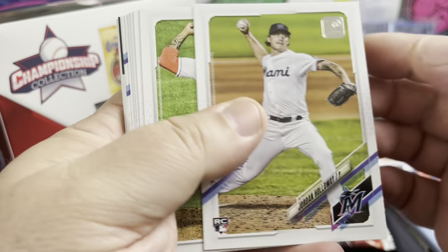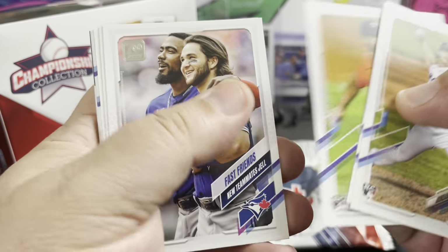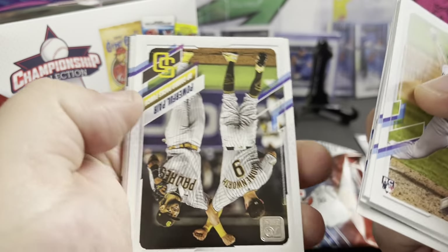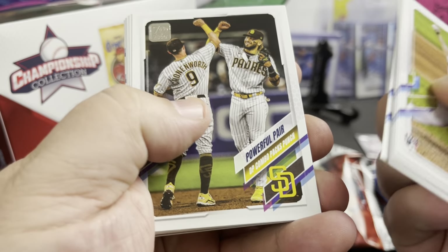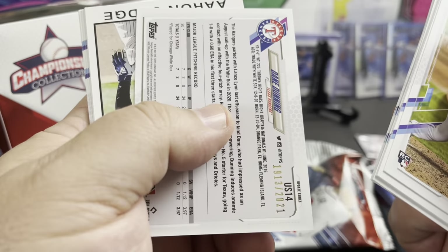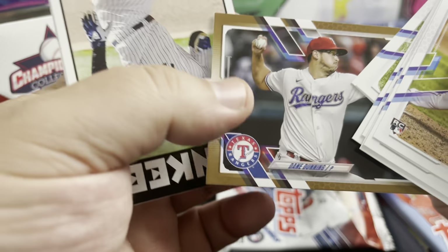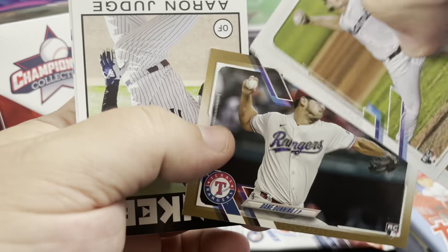We got a Jordan Hallowell rookie, Rodriguez rookie, Fast Friends new teammates insert. I'm just gonna skip through unless I see something nice because we've seen this product tons of times. Oh, we got a Dane Dunning gold rookie — not bad, pretty cool for a one pack hitter. I'll take a gold.